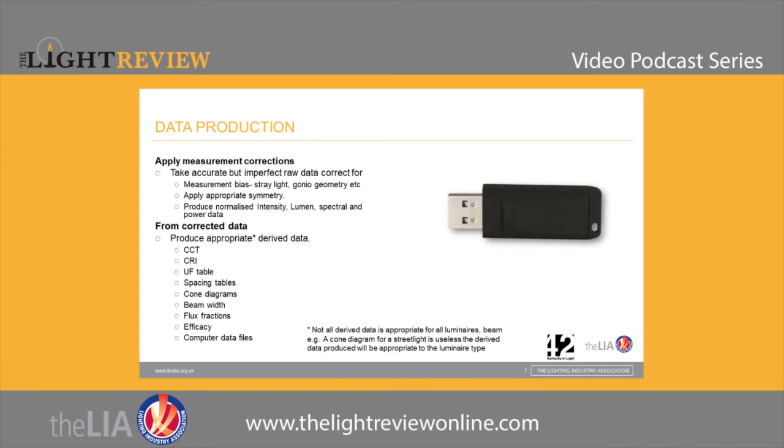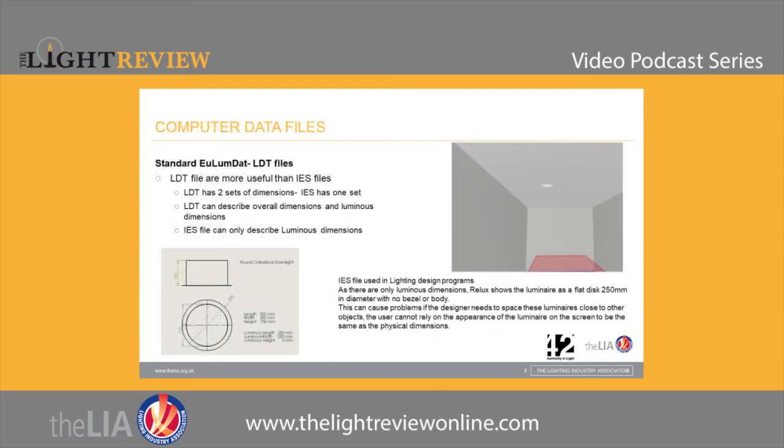All computer data files are derived from those principal intensity measurements, principal lumen output, and spectral power distribution measurements. We really only make a small series of accurate but corrected basic measurements, and most of the data we produce is derived from those three principal types. Not all outputs are useful for every fitting — a beam width diagram for a street light is about as much use as a chocolate fire guard, so we wouldn't produce that.